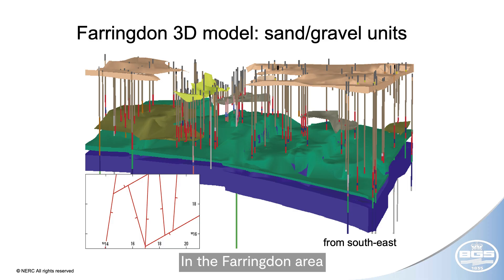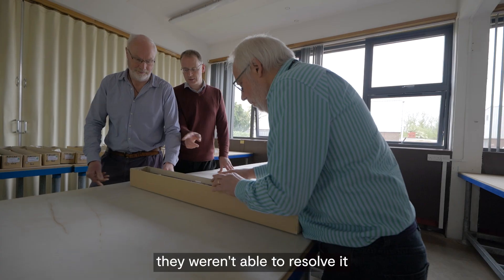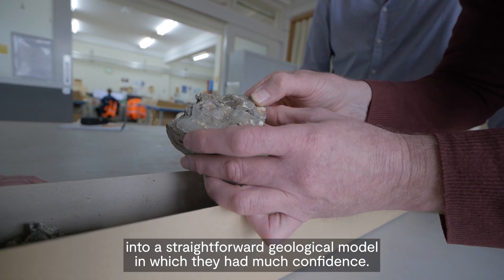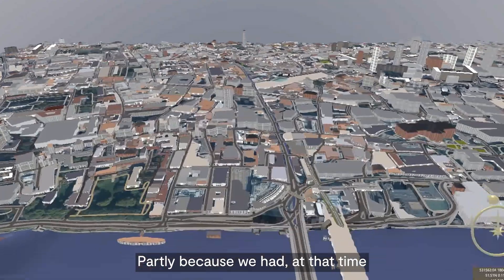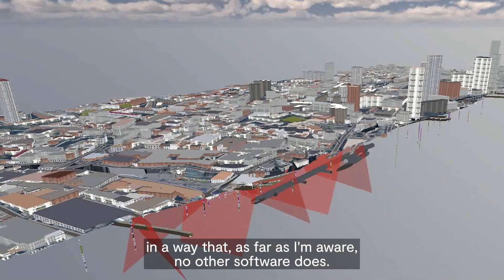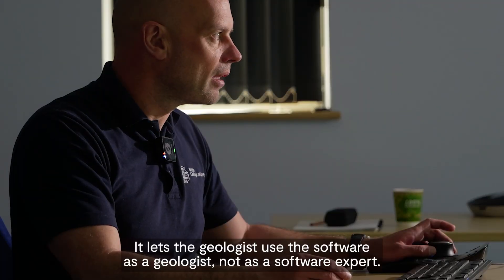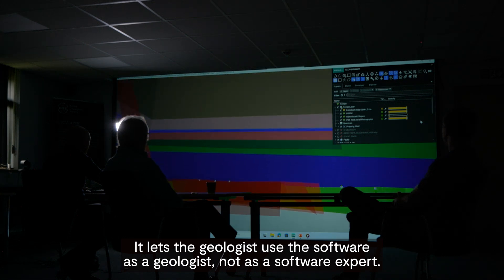In the Farringdon area, the information they were getting from their boreholes they weren't able to resolve into a straightforward geological model in which they had much confidence, and that's why they came to us. We could help with that process, partly because we had at that time under development software that enabled us to make good 3D geological models in a way that no other software does. It lets the geologist use the software as a geologist, not as a software expert.